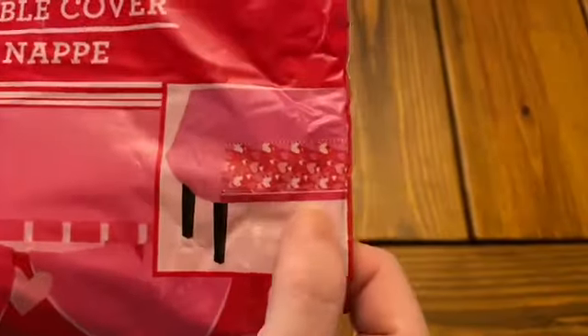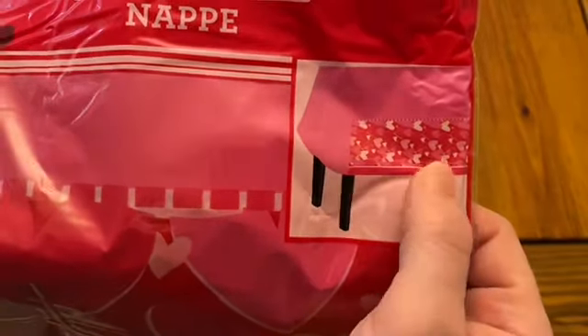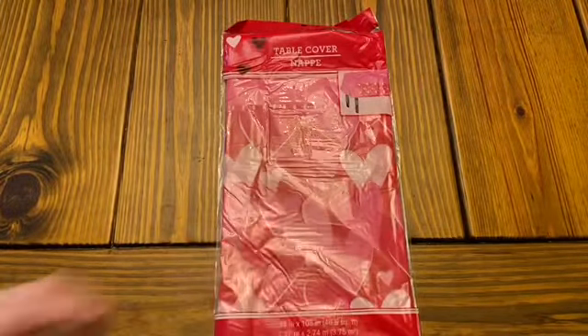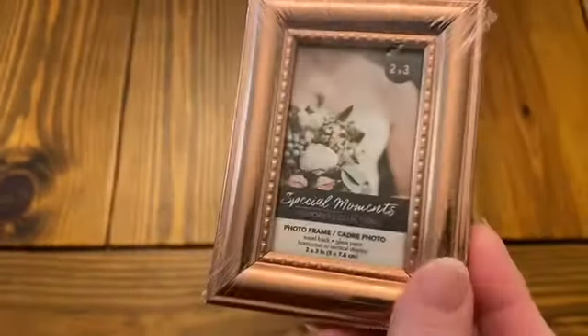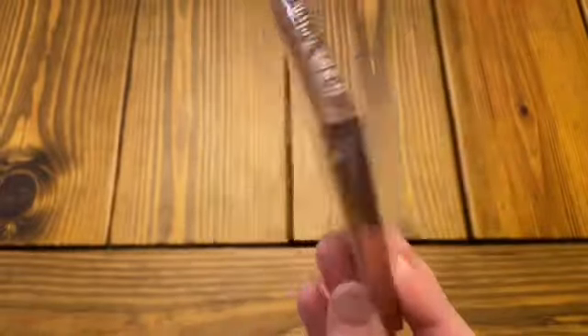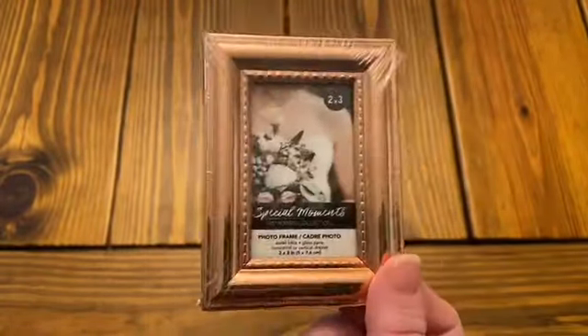I picked up a table cover for our table at work for the break room. Of course it has just the little hearts along the side of it — I wish it was just hearts all over and not solid on the top, but hey. And this little rose gold frame is so pretty. I thought this would be fun to use in a little Valentine craft, so I picked one of those up. It's like a little two by three frame.